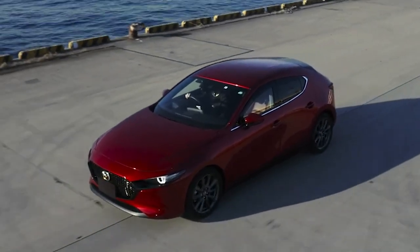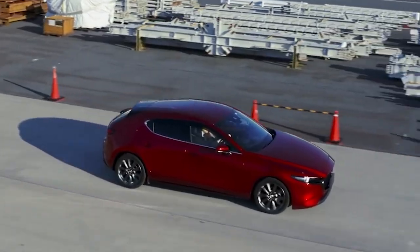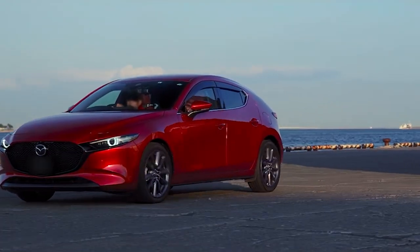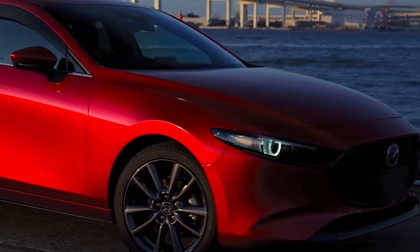Despite its firm ride, the Mazda 3 manages to maintain a high level of ride comfort, thanks in part to its peaceful road and engine noise. The car's cabin is well insulated, keeping outside noise to a minimum and creating a refined cruising experience that is perfect for long drives.